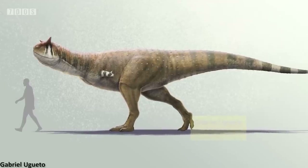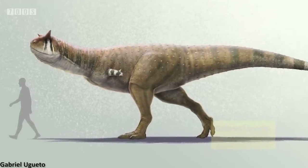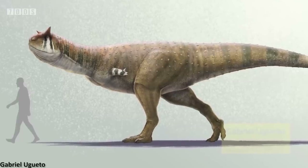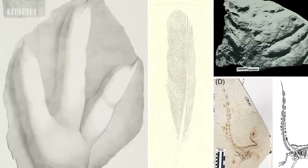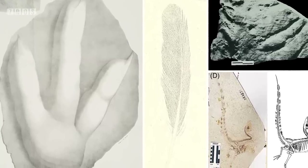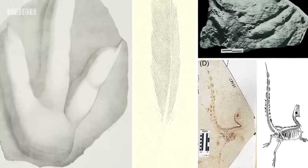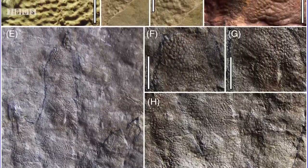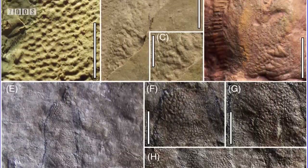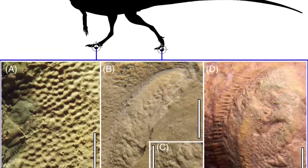Also in the paleontology news for this week has been a very interesting and useful paper reviewing our current understanding and evidence for non-feathery integument among theropod dinosaurs. The paper explains how although feathers were definitely widespread among many raptor-form theropods, more basal theropods still likely possessed non-feathered skin structures. Among the most basal non-avirostran theropods, only trackways preserve any evidence of integument, all showing a covering of tiny reticulate scales on the underside of the foot.